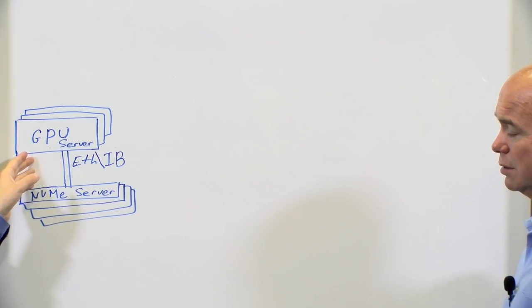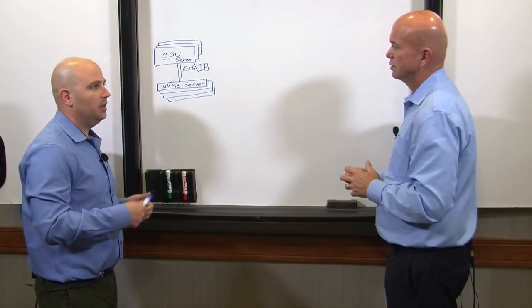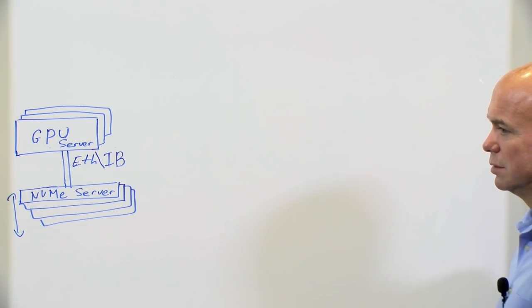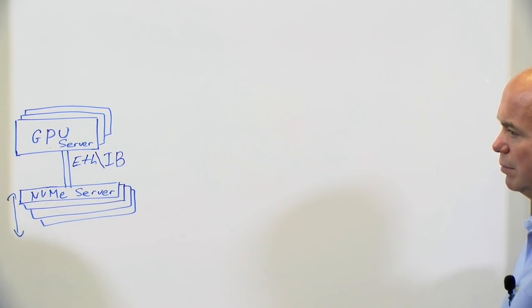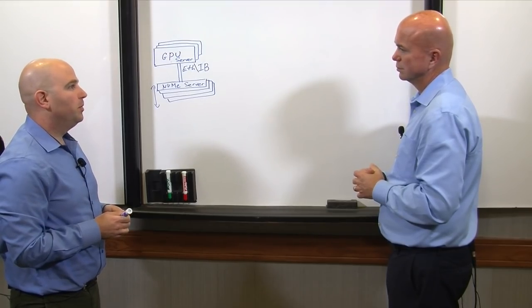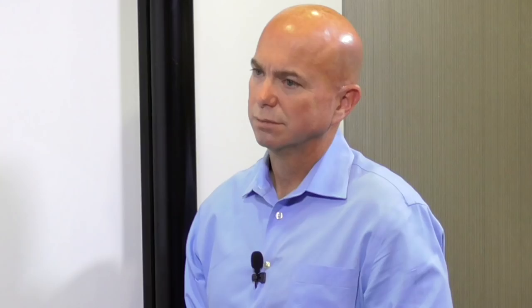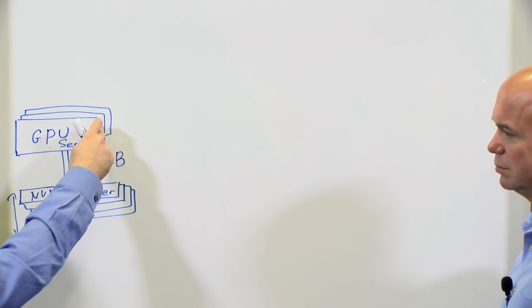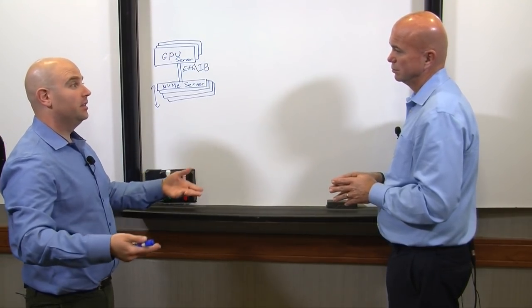You can have a single GPU server and we'll fill up the line, or you can have a hundred of them — and then you may need terabytes of throughput per second, but we provide it. You just scale out the number of NVMe servers, and then you can scale out the GPU servers. We are the only solution that lets you both scale up — highest single client performance — and then scale those scaled-up servers out. Your file system lays across all of that, and it's a truly parallel file system. If that GPU server needs to read something, it knows how to go to the exact place in the cluster to read it from.